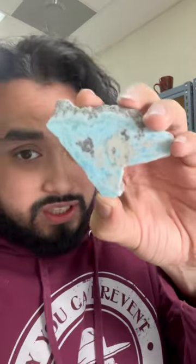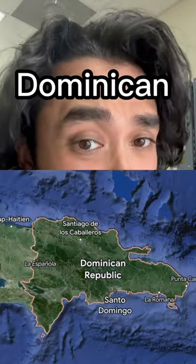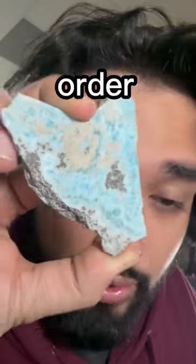This gemstone only comes from one place — this is larimar. This is a very sought after, beautiful blue stone. It comes from the Dominican Republic. You have to go at least 150 feet in the ground in order to find it.